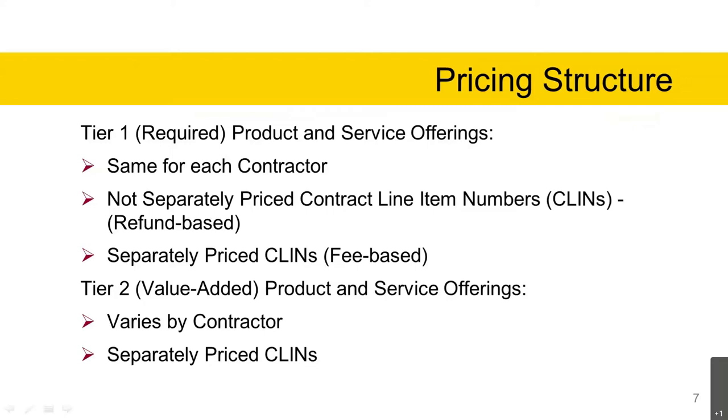Tier 1 products include chip cards, declining balance cards, foreign currency cards, ghost cards, single-use accounts, and virtual cards, and non-carded solutions like convenience checks and e-payables. These are the payment solutions used to initiate the majority of transactions under the GSA SmartPay program. Services under this Tier 1 CLIN include a 24-hour electronic access system, customer service, email and short message service alerts, net billing, and real-time web assistance. The services support the payment solutions.